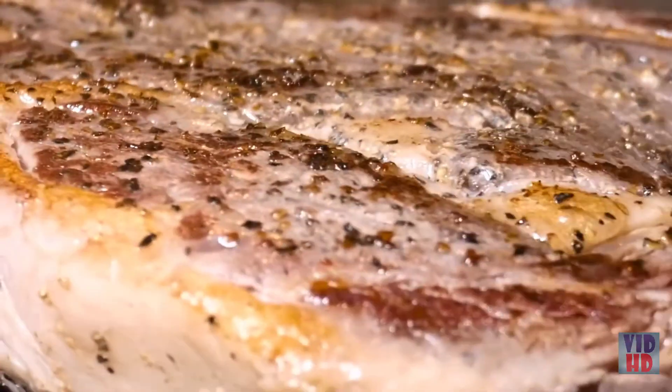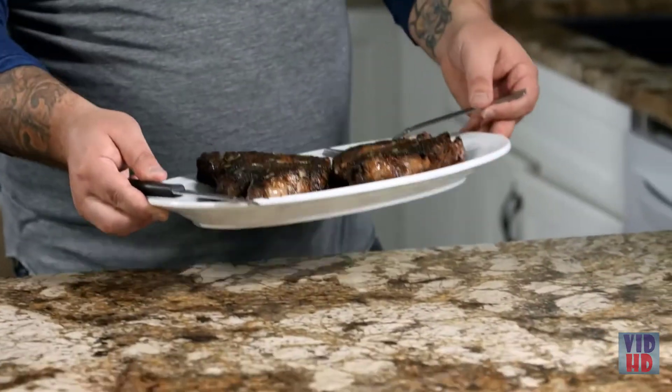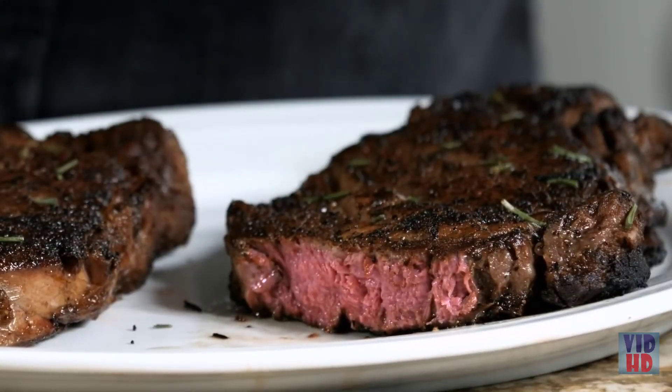Alright, the moment of truth — perfect medium rare, edge to edge. Looks delicious, let's give it a go. That's really good — that's better than being at a restaurant, and I did it myself. This is awesome.